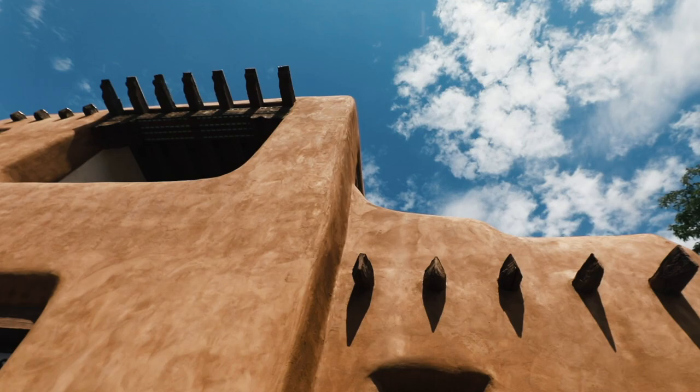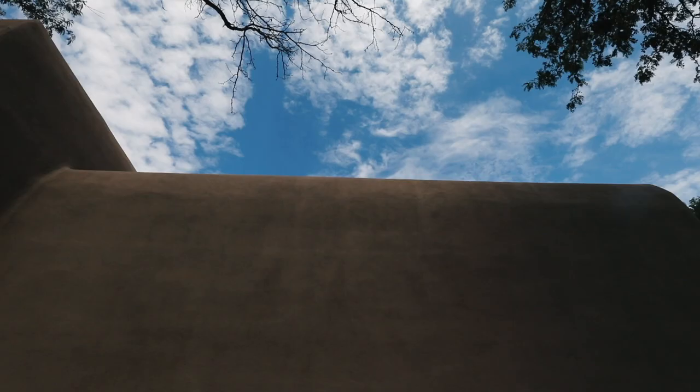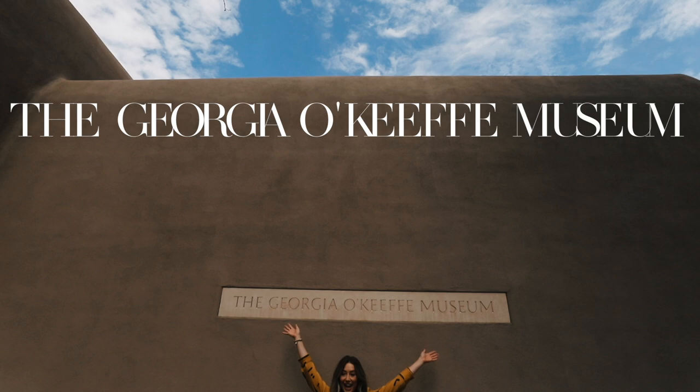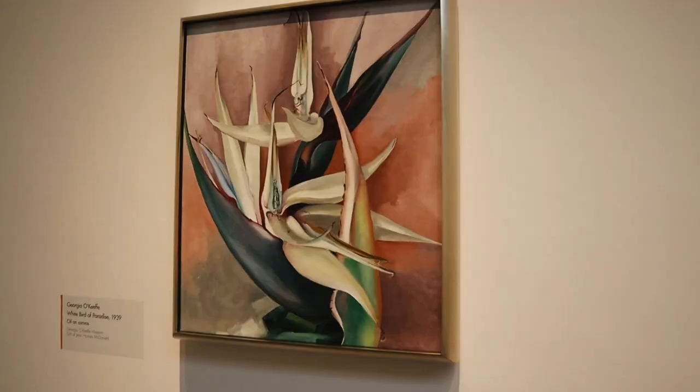Also close by is the Georgia O'Keeffe Museum, which was the most surreal experience for me to visit and see so much of her work firsthand. For those of you who don't know, I was a former art student — I studied and went to so many art classes all my life. So it's such a cool experience being able to see all of her work in person, ones that I've admired and been inspired by literally all of my life.